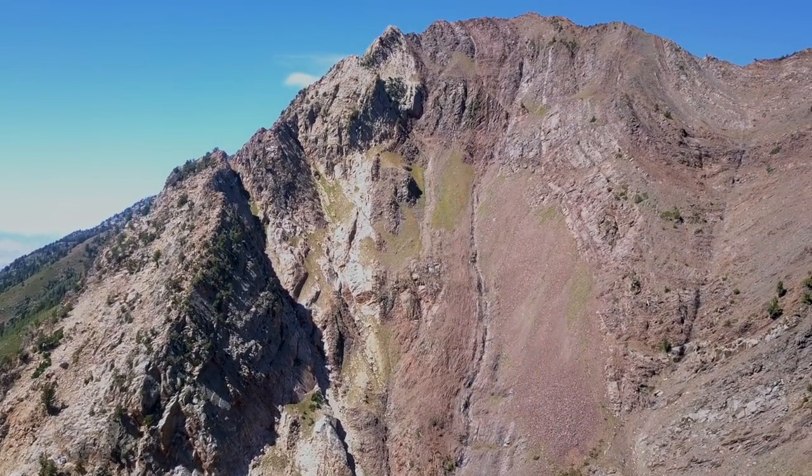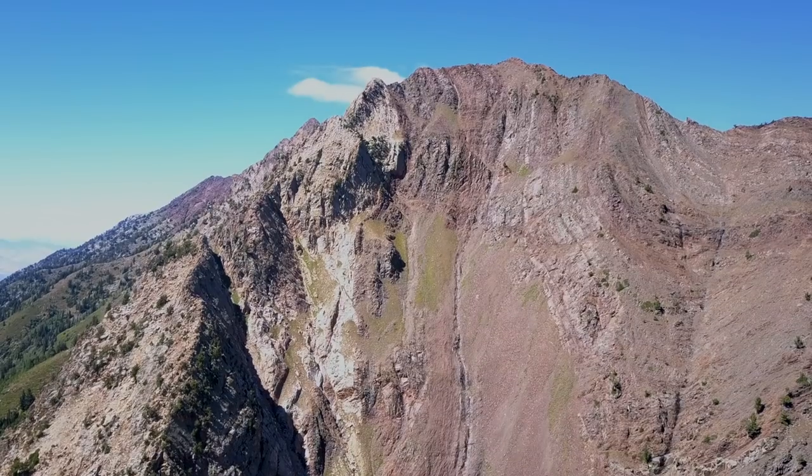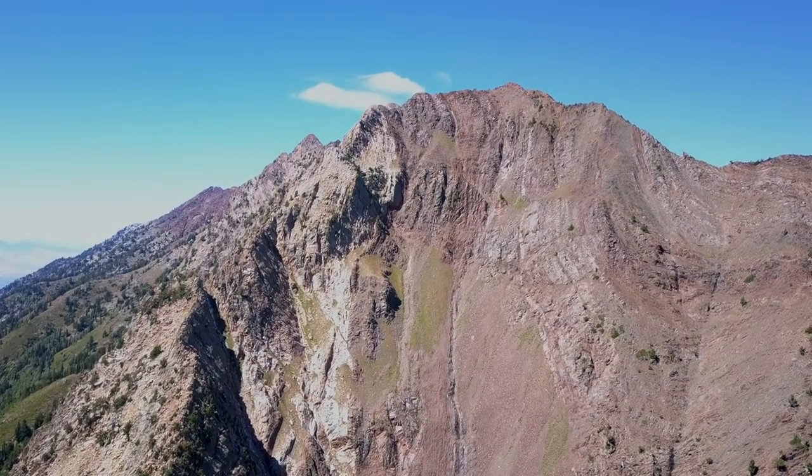Behold, the mighty Mount Superior. If you drive up Little Cottonwood Canyon, you're gonna end up staring at Mount Superior — huge prominence in the upper part of the canyon.